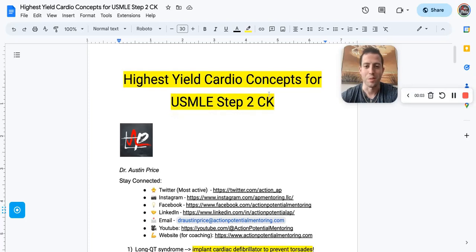Hey guys, it's Dr. Price with Action Potential Mentoring, and today we're going to be covering the highest yield cardio concepts for the USMLE Step 2 CK. This will be applicable for your family med shelf and your internal medicine shelf as well.